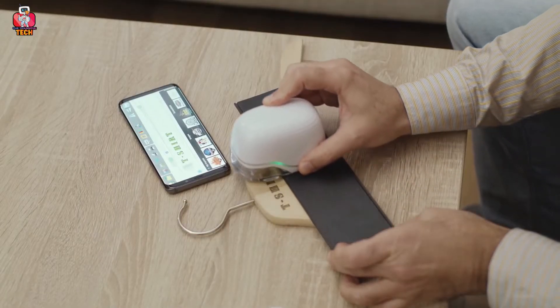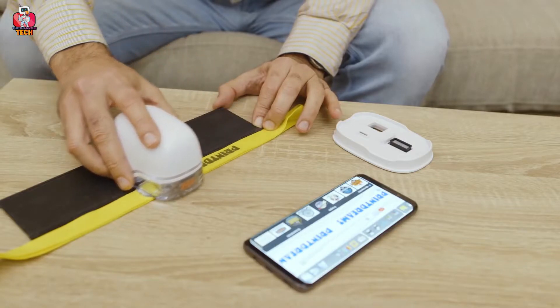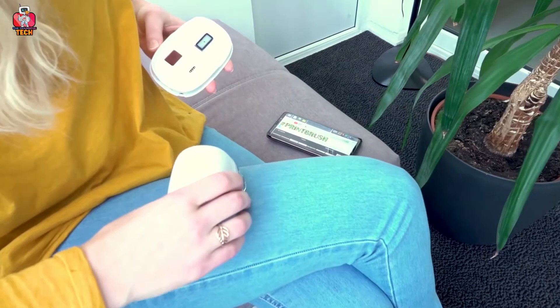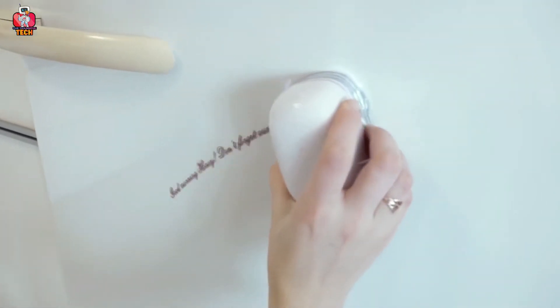Just sweep the printer from right to left or left to right. It allows larger printout sizes without any limitation and can print directly onto a variety of surfaces. You can pick up any paper or surface and use it for printing. The built-in sensors and advanced software will lead you to the best experience. You can select the font style and font size with your mobile phone or laptop's control app.